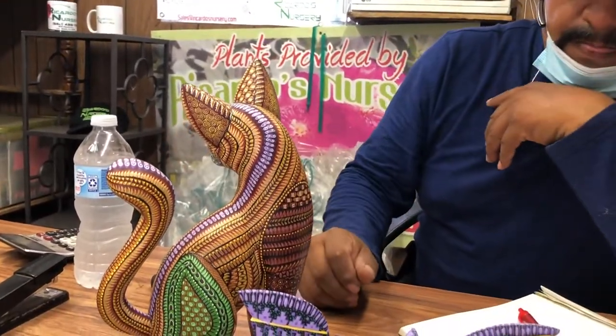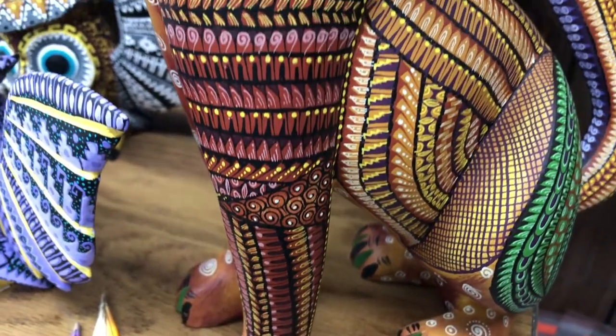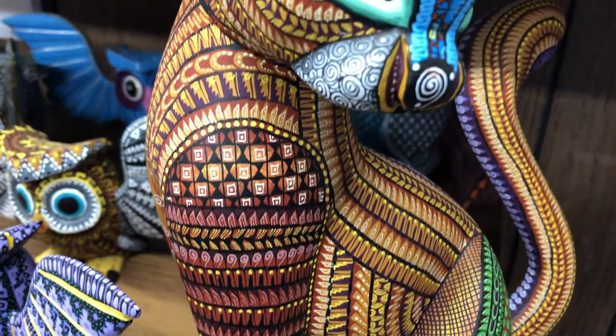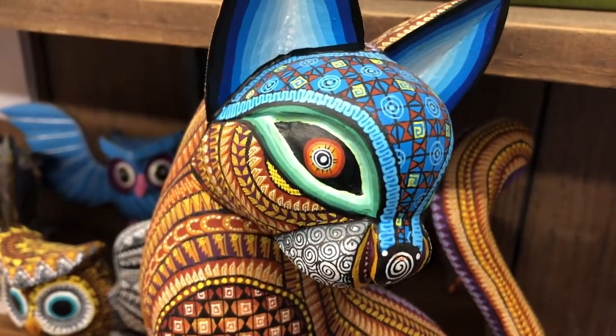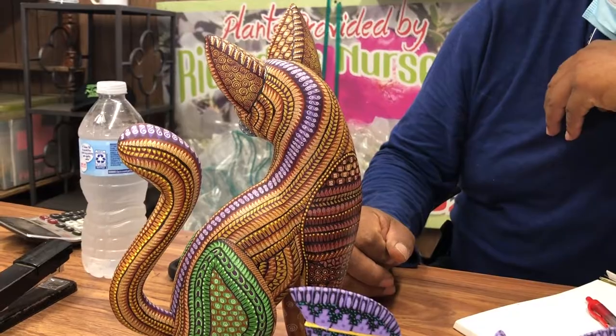But if you look at it, it's just beautiful finishing — it's just an amazing piece of art. Of course, we are complying with the CDC, so the class is only going to be 10 people, or max 12.